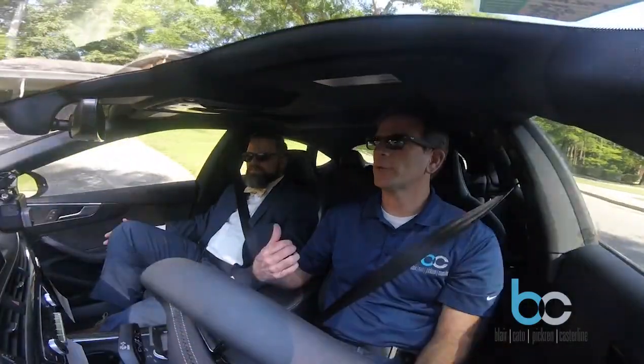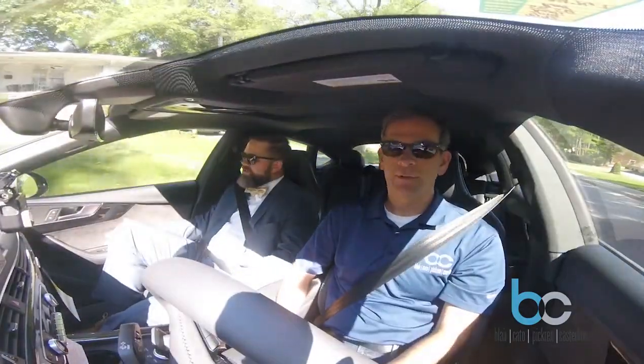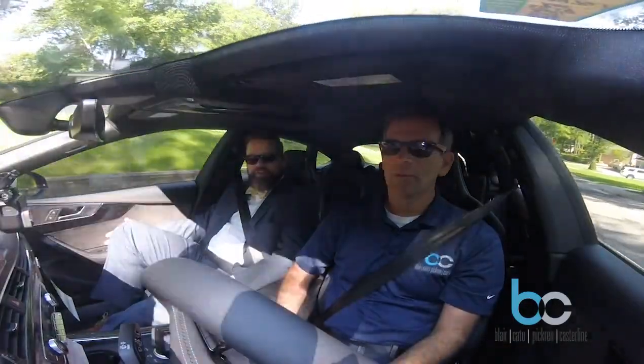All right, cool man, I appreciate your time. I hope we answered all your questions on earnest money. Yeah, I think you knocked it out. It's always been a big issue in real estate, so I'm always glad to chat about it and figure out the best ways to handle it. This car is pretty cool, by the way — it has a built-in massage. I've been getting a massage the whole time we've been riding around.